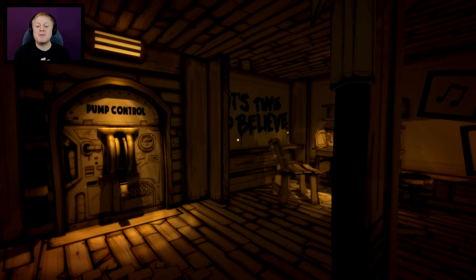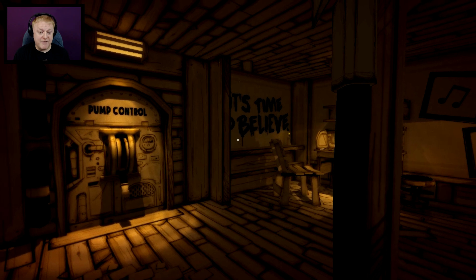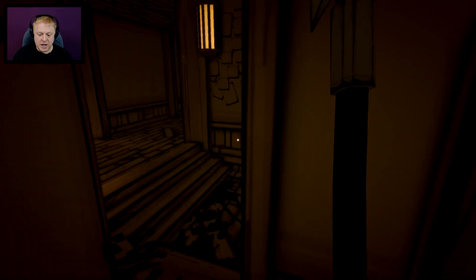Hey everyone, it's Tace! Welcome back to Bendy and the Ink Machine, Chapter 2. I wanted to quickly show you a secret room that I found while I was playing around in here. We're inside Sammy's office.